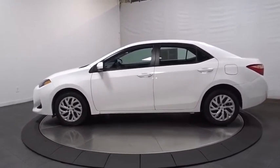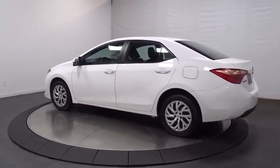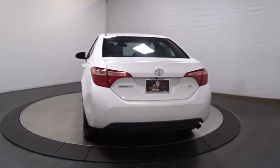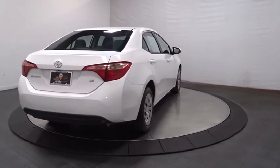This vehicle has less than 25,000 miles. Here are some of this vehicle's great options: backup camera, keyless entry, front wheel drive, electronic stability control, trip computer, MP3 player, clock, and AM FM CD player with six speakers.